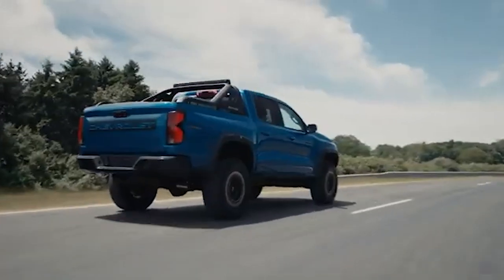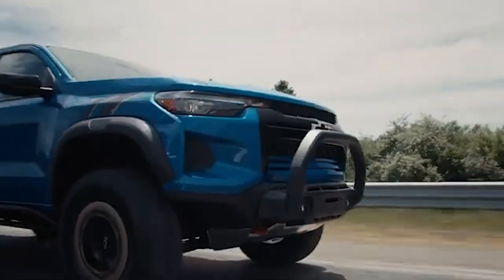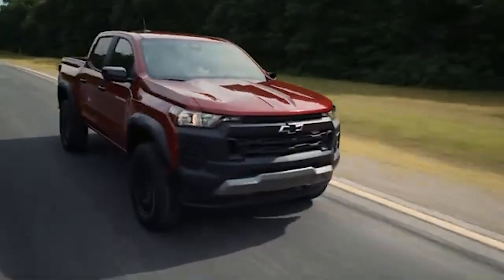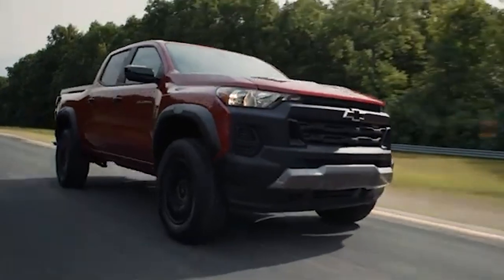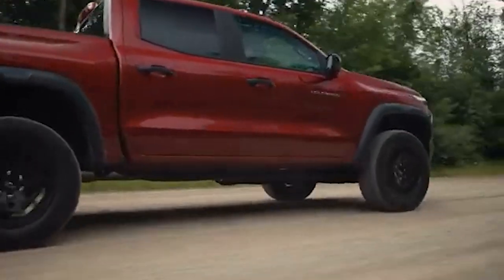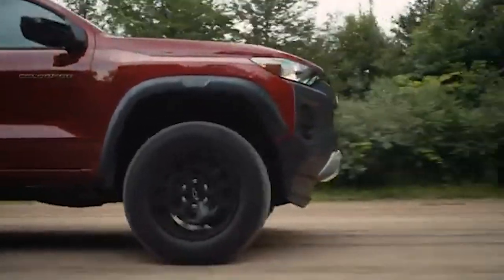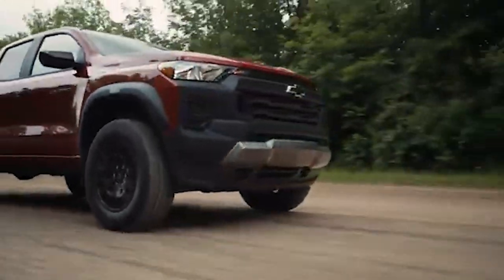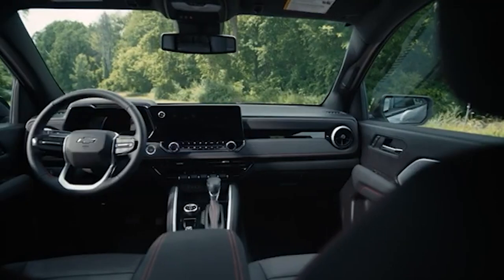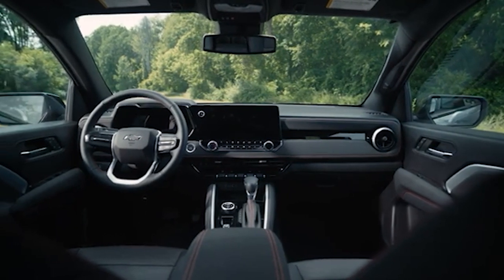The Colorado's single configuration limits its appeal to a broader audience. Buyers who need a truck for both work and family use might find a crew cab and 5-foot bed insufficient. The inability to opt for a longer bed also means less cargo space, which can be a critical factor for those who haul large items — particularly frustrating for buyers who appreciate the truck's other features but cannot justify the purchase due to the lack of suitable configurations.